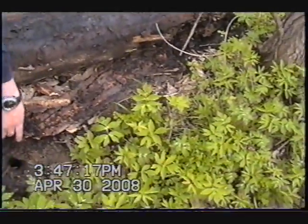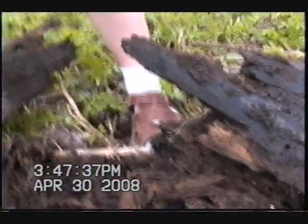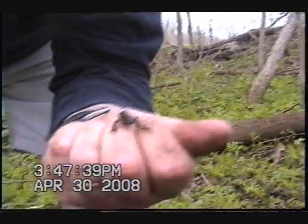Whoa, what is that? I think those are crayfish holes. Oh yeah — and there's a frog! Did you catch him? Got him! Can you see it? Not sure what this guy is — he might be a spring peeper.